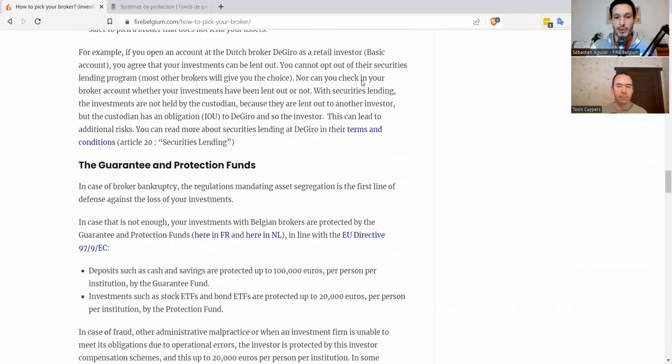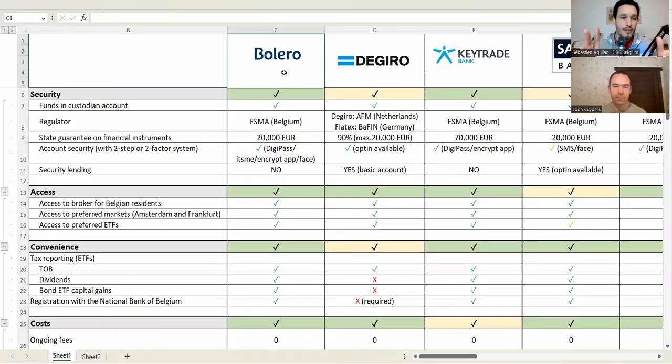Today we're going to apply those criteria to all 10 brokers. The most important fact for security is that the funds are separated from the broker — meaning your securities are stored at a custodian account, which is a different company separate from the broker. And then on a European level, there's also a state guarantee on financial instruments. Those are the two levels of security.